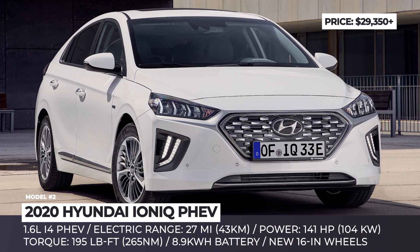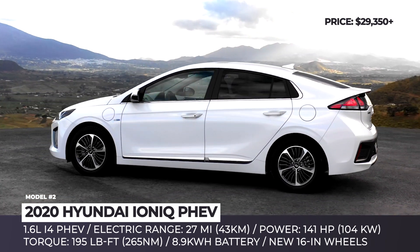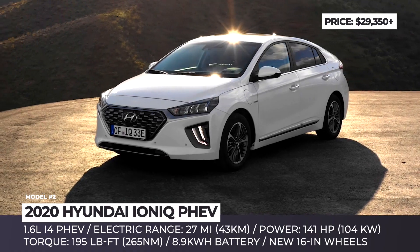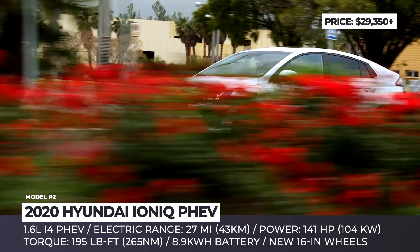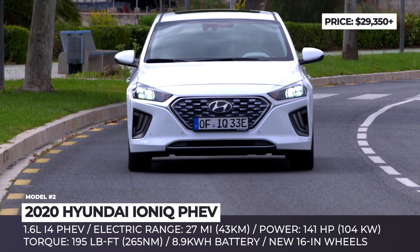Hyundai IONIQ PHEV: For the 2020 model year, the IONIQ family of electrified cars receives a mild facelift, which introduces exterior design changes, new cabin color schemes, and more standard tech. The plug-in version of the compact gains a new style-mesh type radiator grille, model-specific 16-inch wheels, and redesigned LED head and tail lights.